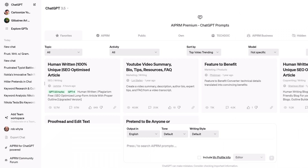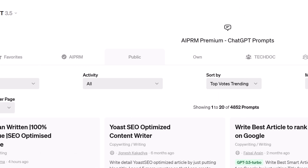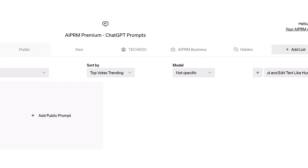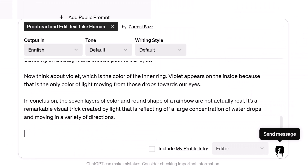To run a prompt, log in to ChatGPT and on the AI PRM dashboard, click the Public tab. Go to the search field and enter "Proofread and Edit Text like Human." Select the prompt, paste your text into the field, and click the Send Message button.